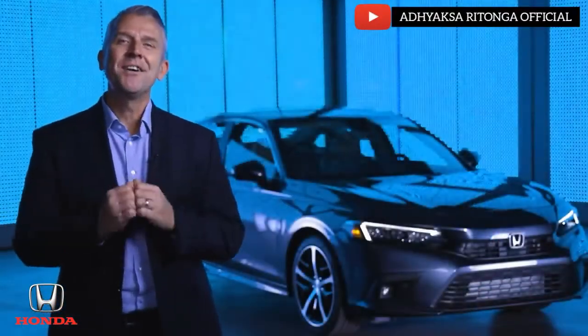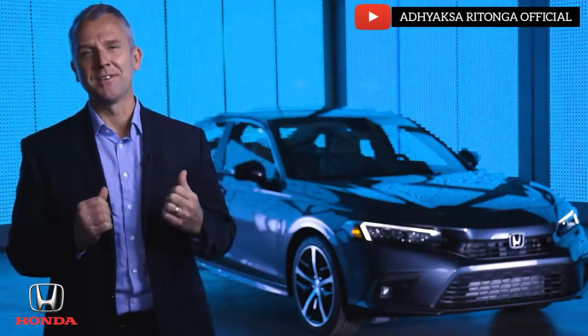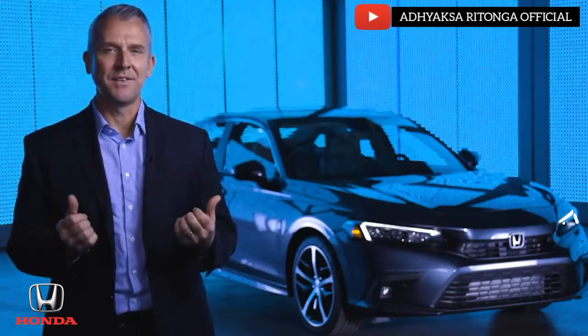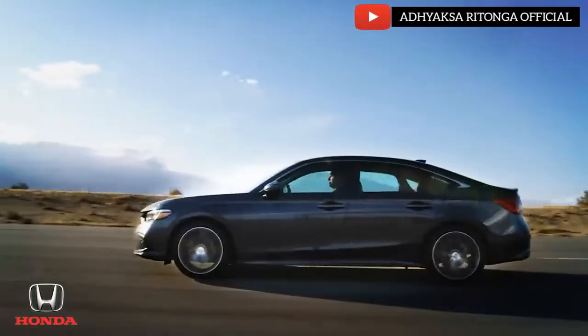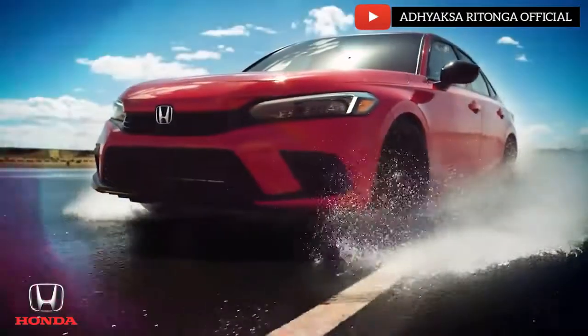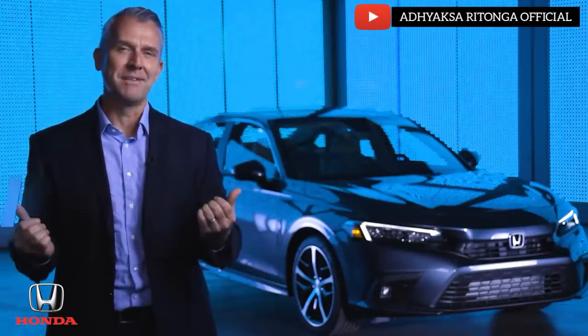There you have it. Honda's all-new 2022 Civic has been created with an intense focus on the brand's timeless values and design philosophy, augmented by intuitive technologies. The result is a Civic that raises the bar in every way — and it's the most fun to drive Civic we've ever made.